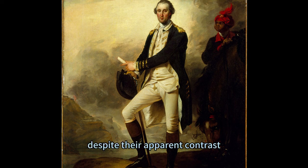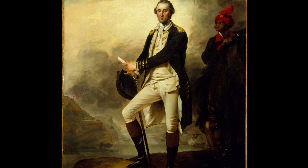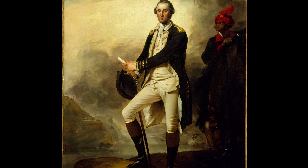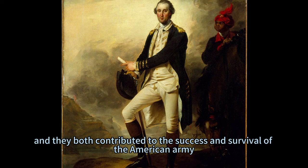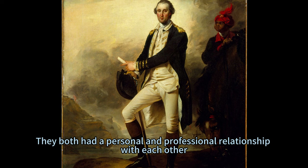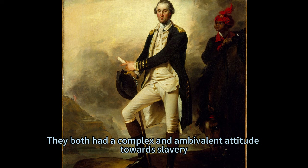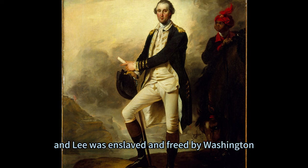Indeed, despite their apparent contrast, Washington and Lee also share some connections and similarities. They both served in the Revolutionary War, fighting for the same cause, albeit with different motivations and expectations. They both witnessed and endured the hardships and dangers of war, and both contributed to the success and survival of the American army. They both had a personal and professional relationship with each other, marked by loyalty and trust, but also by inequality and dependence. They both had a complex and ambivalent attitude towards slavery, as Washington owned and freed slaves, and Lee was enslaved and freed by Washington.